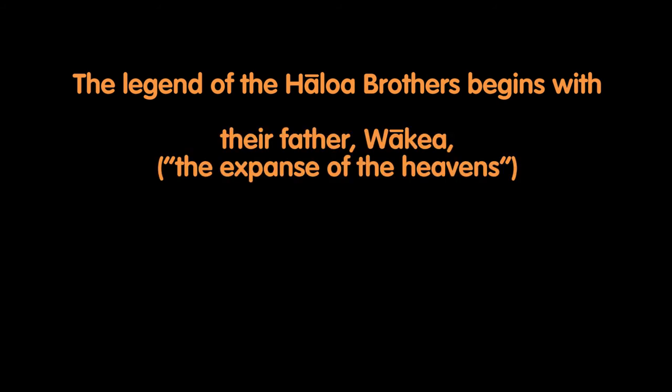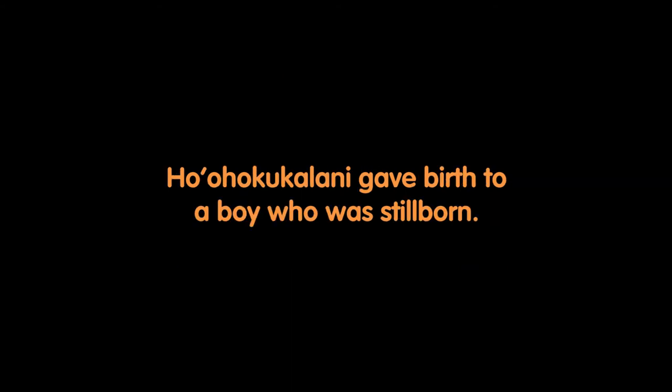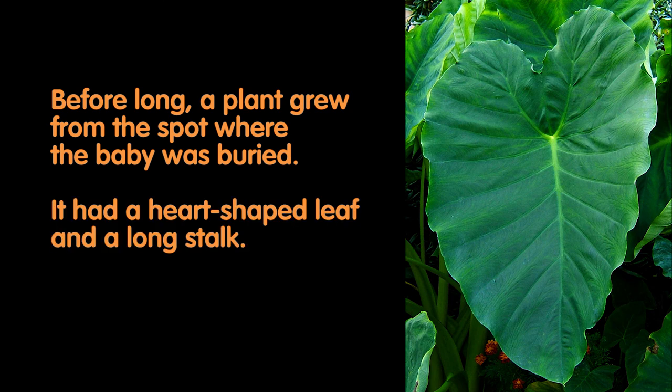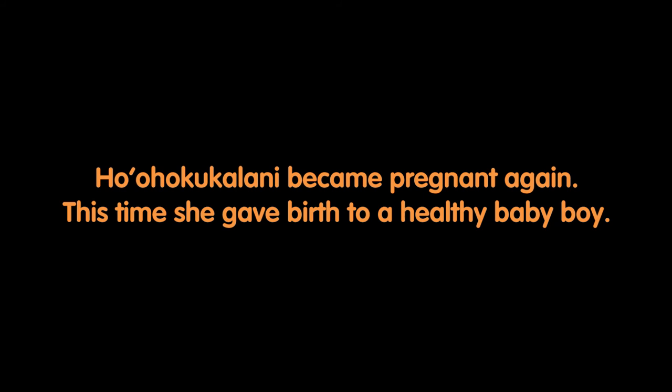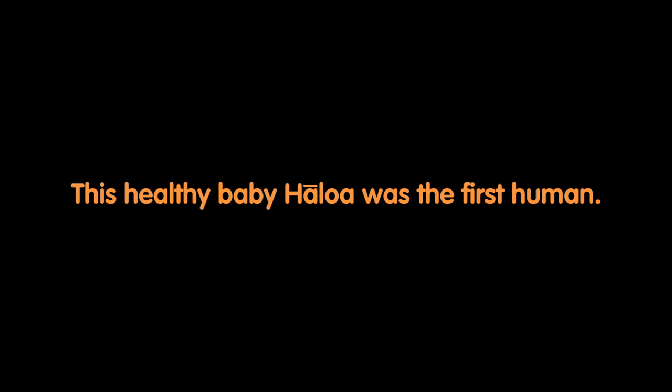The legend of the Haloa brothers begins with their father, Wakea, the expanse of the heavens, and their mother, Ho'ohokukalani, to adorn the heavens with stars. Ho'ohokukalani gave birth to a boy who was stillborn. His parents buried him on the morning sun side of the house. Before long, a plant grew from the spot where the baby was buried. It had a heart-shaped leaf and a long stalk — it was the first kalo. Ho'ohokukalani became pregnant again. This time, she gave birth to a healthy baby boy. He was named Haloa in honor of his older brother, the kalo. This healthy baby Haloa was the first human.